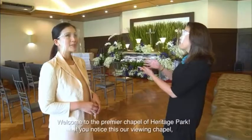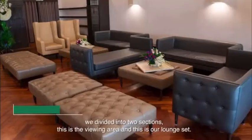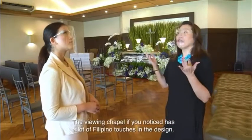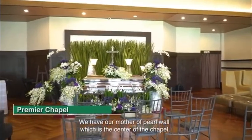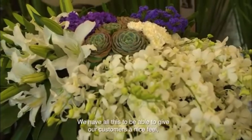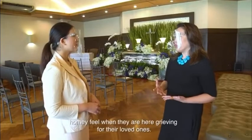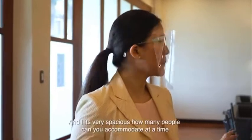Welcome to the premier chapel of Heritage Park. This is our viewing chapel, divided into two sections — the viewing area and our lounge set. The viewing chapel has a lot of Filipino touches in the design. We have our mother of pearl wall, which is the center of the chapel, and mother of pearl lamps in the walls. This gives our customers a nice, homey feel when they're here grieving for their loved ones. And it's very spacious.